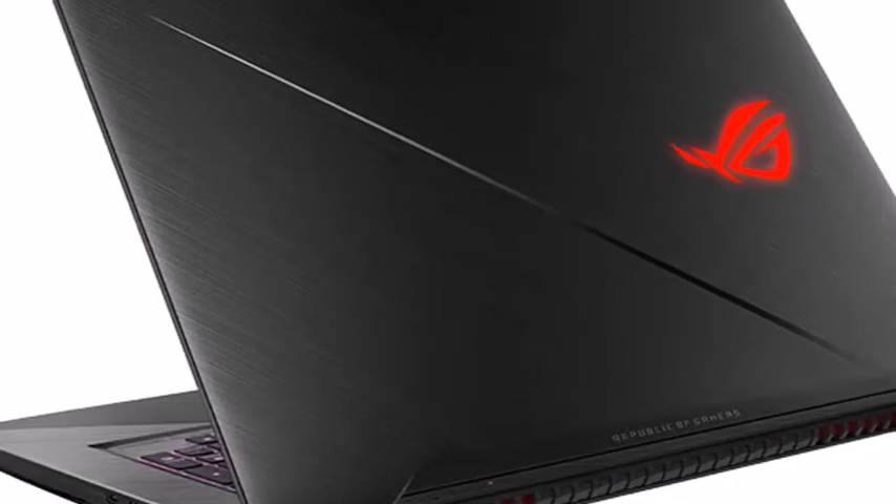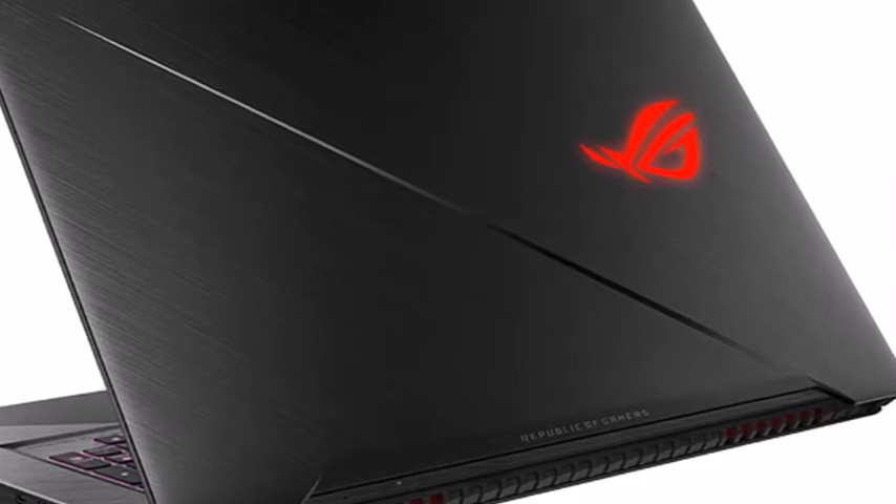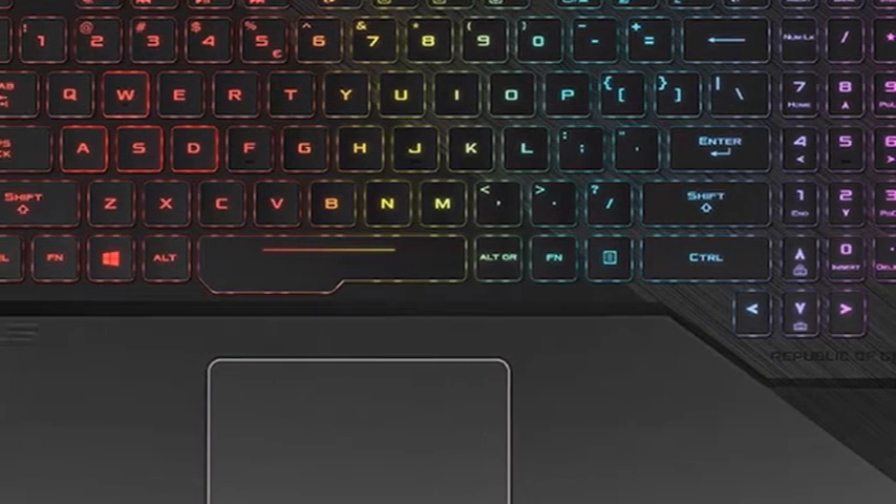The new gaming laptops have been specifically designed with Esports applications in mind and feature the patented Anti-Dust Cooling, or ADC, system to cope with longer gaming sessions, says Asus.